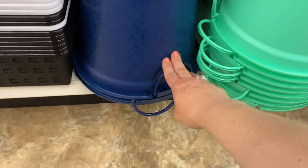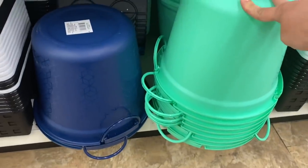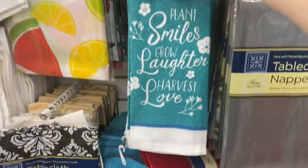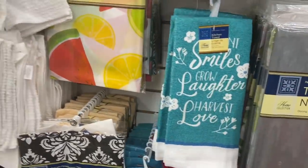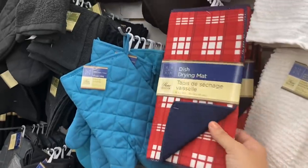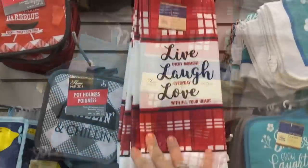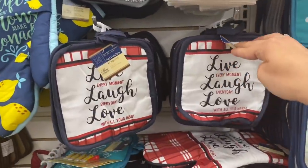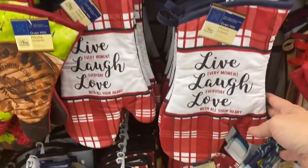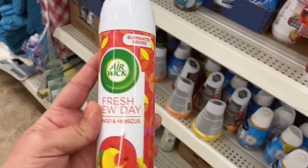In houseware stuff, I'm seeing these new buckets with handles — I'm only seeing dark blue and turquoise so far. And some new designs in the kitchen stuff: Plant Smiles, Grow Laughter, Harvest Love. And then a red and white plaid with a blue trim. The matching set says Live Every Moment, Laugh Every Day, Love with All Your Heart. And a new Airwick Fresh New Day Mango and Hibiscus air freshener.